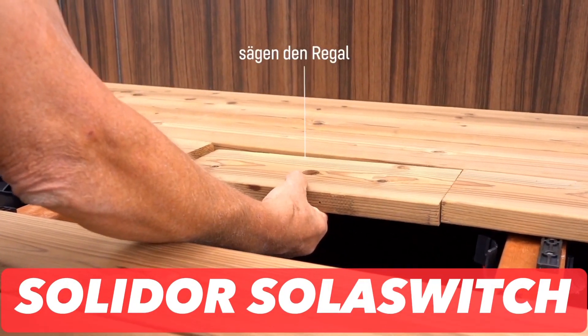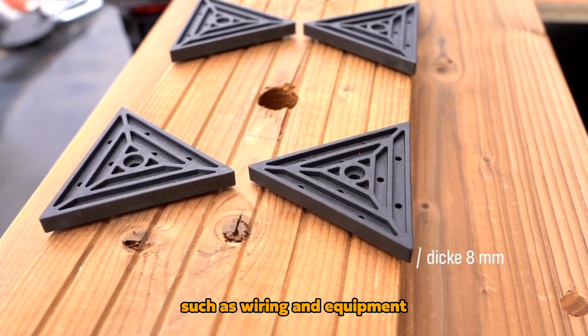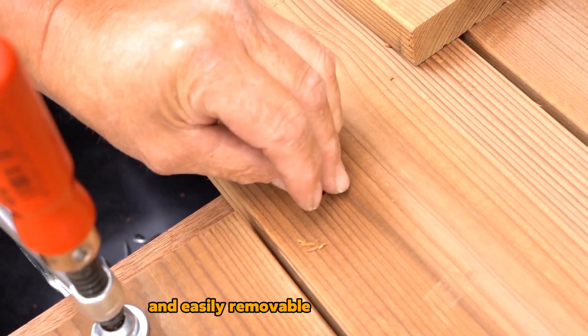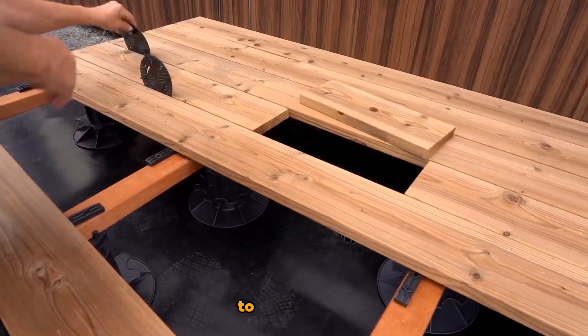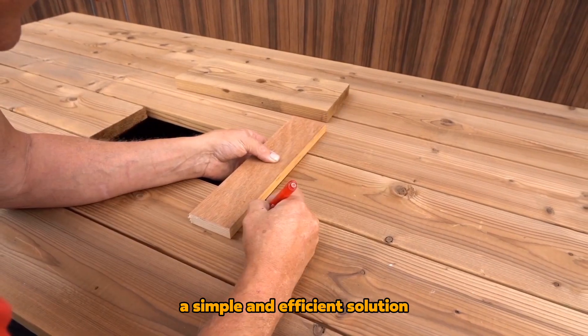Solid or Solar Switch: Under wooden decks, various items such as wiring and equipment are often concealed, necessitating the use of a quick and easily removable board for access. To address this, the solar switch lock, a simple and efficient solution, has been devised.